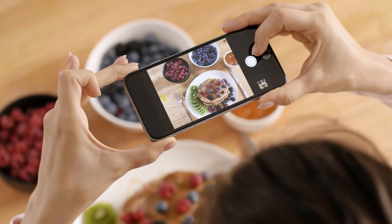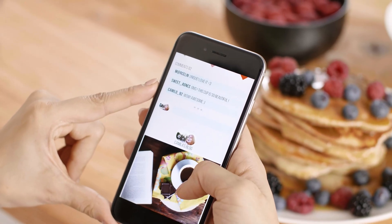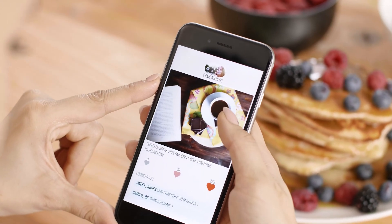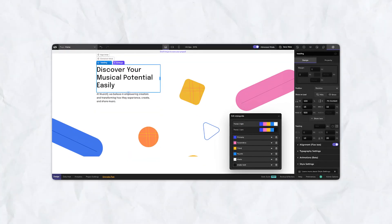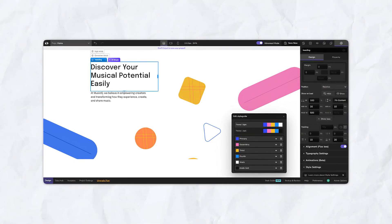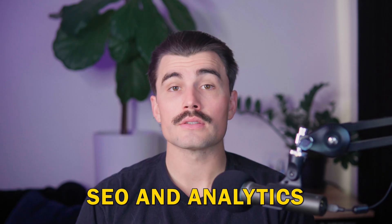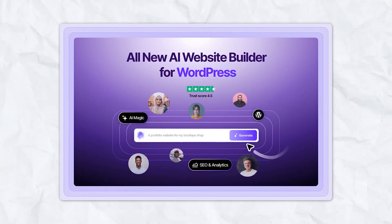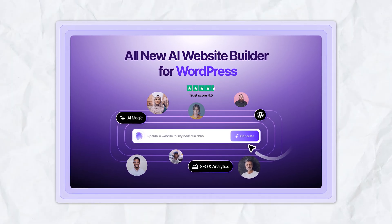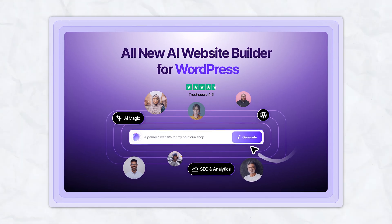Here's an example prompt you can try: 'I need a minimalist blog about food recipes with an integrated contact form.' The result is a sleek blog tailored to your theme, complete with relevant images and sections. Advanced customization: even though AI handles much of the work, Codedesign gives you control. You can tweak layouts, fonts, and color schemes with no coding required. For advanced users, inject custom code, CSS, or JavaScript to achieve unique designs. Built-in analytics offer real-time insights into visitor behavior, traffic sources, and popular content.